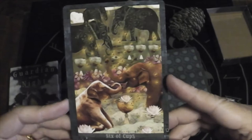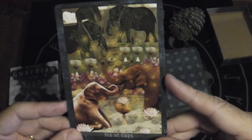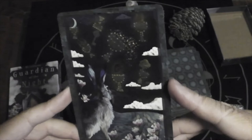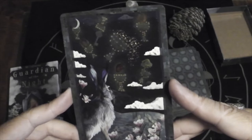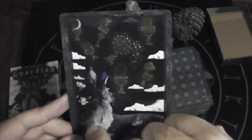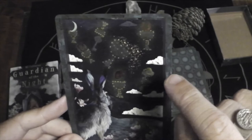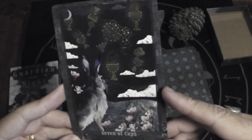Six of Cups — two baby elephants playing with the adults in the background, a sweet image. Seven of Cups — I love how the cups themselves are constellations. It looks like the moon is sitting in one of them: you've got moon, lion head, one upside down spilling a key, one with a heart, one with a tree, one with the laurel wreath of victory, and one spilling out stars.